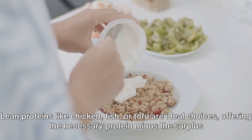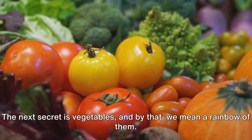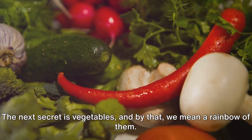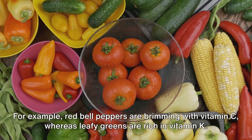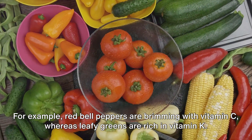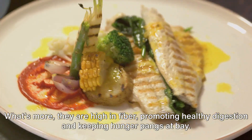Lean proteins like chicken, fish, or tofu are ideal choices, offering the necessary protein minus the surplus calories from fat. The next secret is vegetables — and by that, we mean a rainbow of them. Different hues of vegetables are indicative of the diverse vitamins and antioxidants they house. For example, red bell peppers are brimming with vitamin C, whereas leafy greens are rich in vitamin K. What's more, they are high in fiber, promoting healthy digestion and keeping hunger pangs at bay.